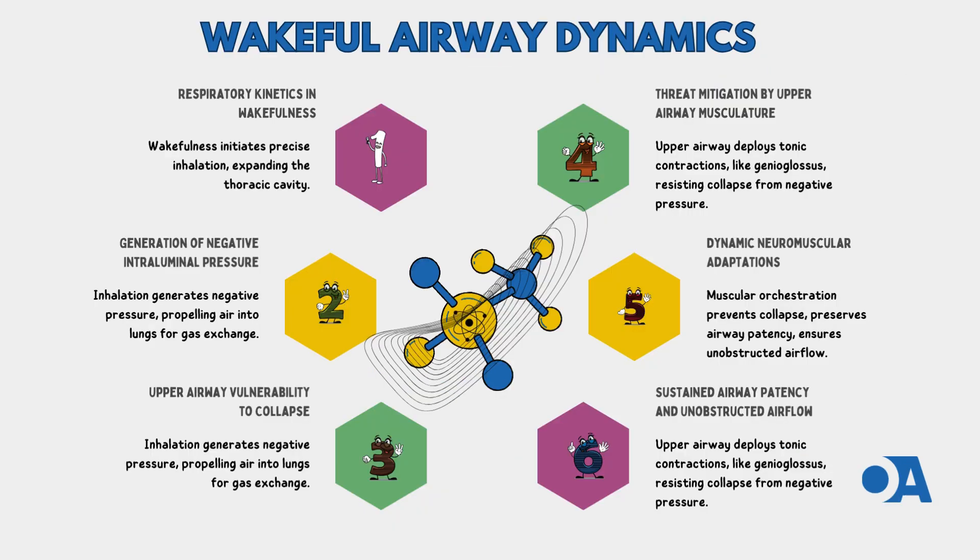In the realm of respiratory kinetics, wakefulness kicks off a meticulous coordination of muscle contractions and thoracic dynamics — a well-orchestrated symphony where every player has a crucial role to ensure the smooth flow of air. During inhalation, the diaphragm and intercostal muscles work together in perfect harmony, initiating a cascade of events leading to the expansion of the thoracic cavity. With every breath, a critical player steps onto the stage: the generation of negative intraluminal pressure within the pharynx, like a vacuum pulling in air driven by the increased thoracic volume.